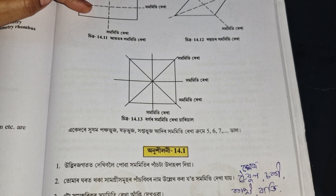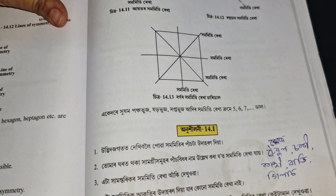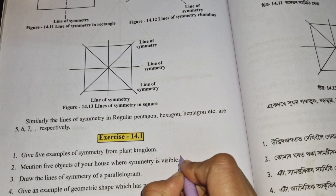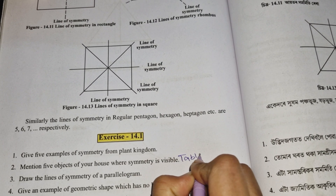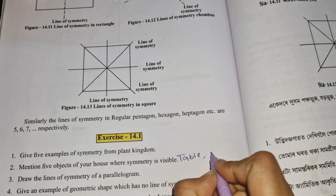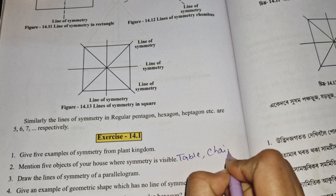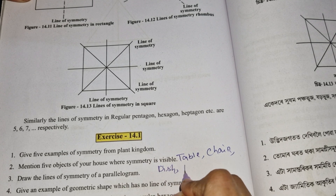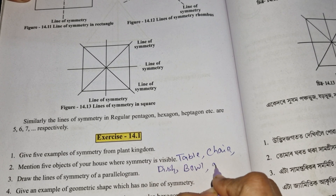In English, mention 5 items from your house where symmetry is visible: glass, table, chair, dish, and bowl. These are common household objects that show symmetry.